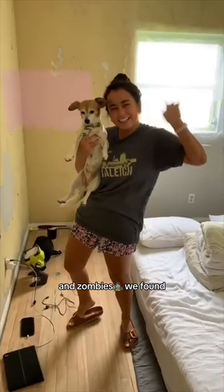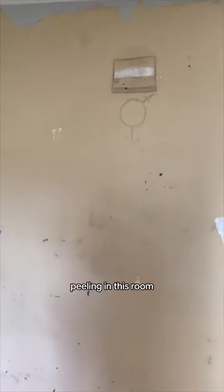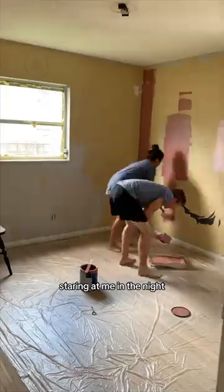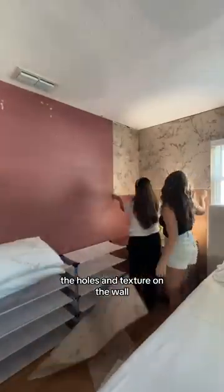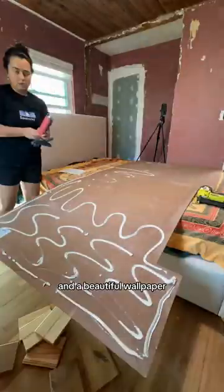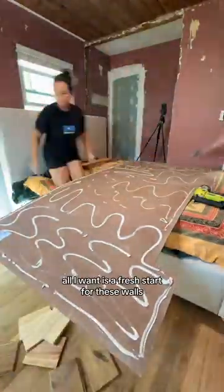It all started with the creepy aliens and zombies we found after the wall paint started peeling in this room. I couldn't deal with them staring at me in the night, so we covered them up and tried different things to hide the holes and texture on the wall, including wood paneling and a beautiful wallpaper. But at this point, all I want is a fresh start for these walls.